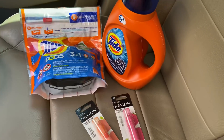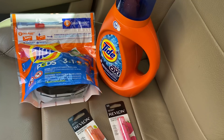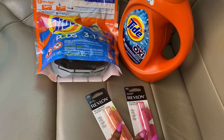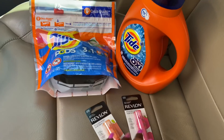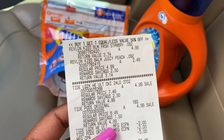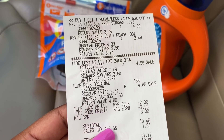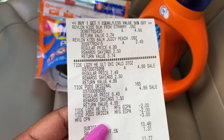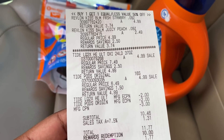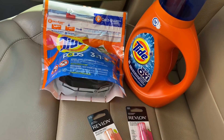Back in the car from Walgreens — here's my first transaction. The Tide Pods and Tide detergent both $4.99, buy two get a three dollar registry reward. The Revlon — buy one get one 50% off, buy two get a five dollar registry reward. The two dollar digital coupons for both Tide items came off. I rolled a three dollar registry reward from last week, subtotal was $10.46, rolled 10,000 points, paid 46 cents plus tax out of pocket, and got back my three and five dollar registry rewards.